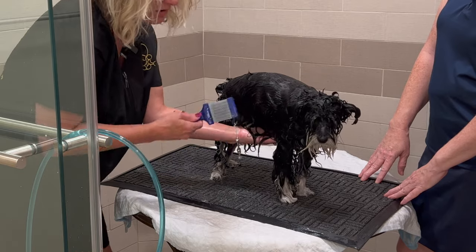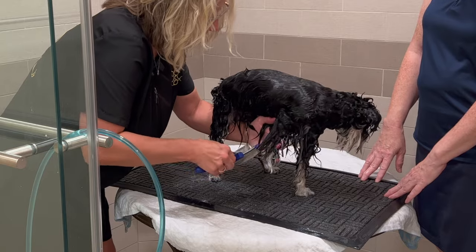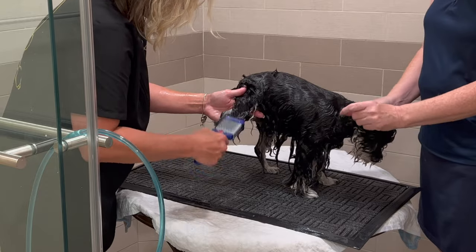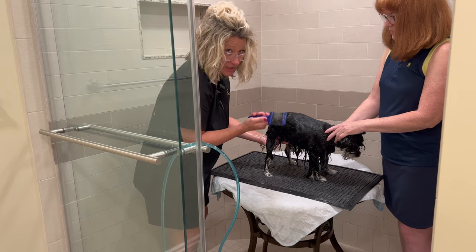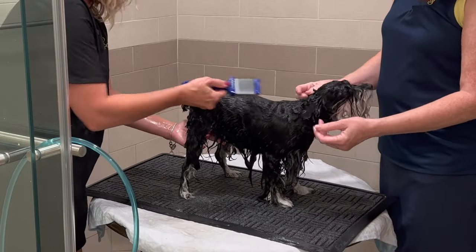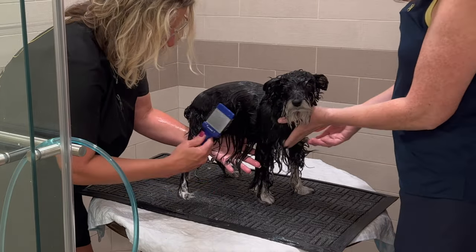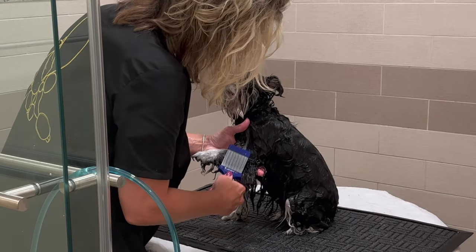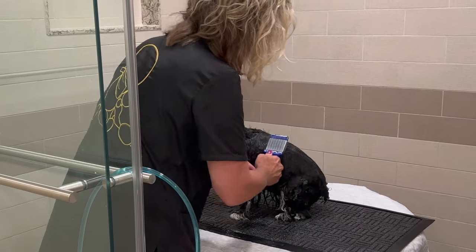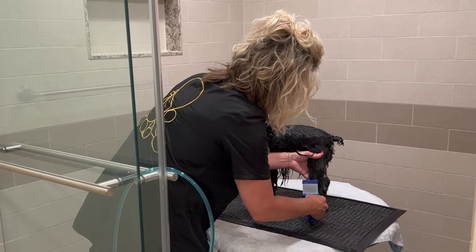I do gently brush the longer furnishings while the conditioner is still in — it's actually the easiest time to brush, as long as the coat isn't matted or tangled. When a dog's skin is wet, it is very soft. I'm using a slicker brush with a very loose hold, and every now and then I put it on myself just to feel the pressure I'm applying. It's okay to distribute your conditioner through the coat gently with a slicker brush, but remember the skin is wet and could easily be damaged or irritated.